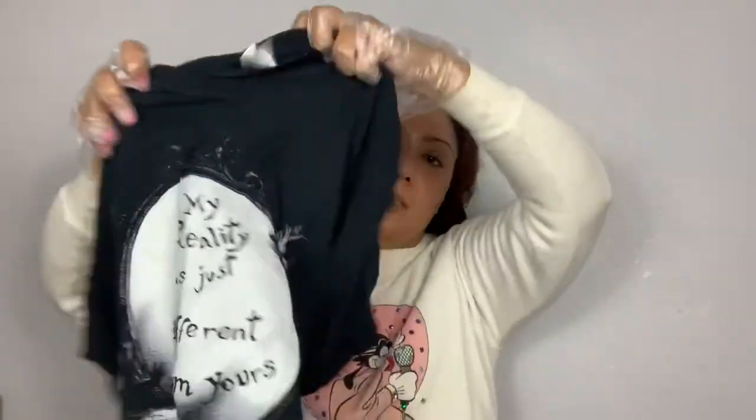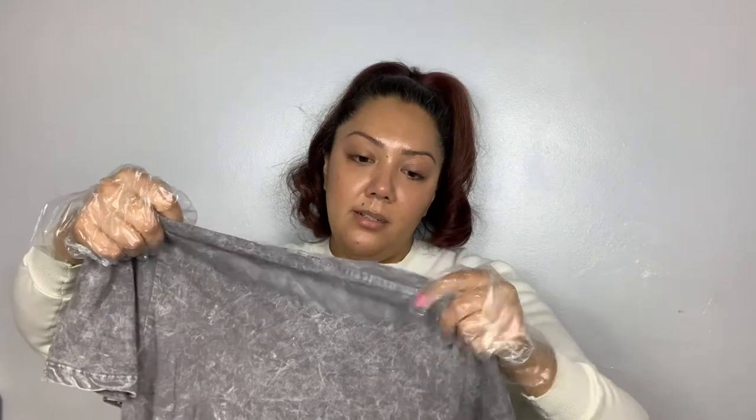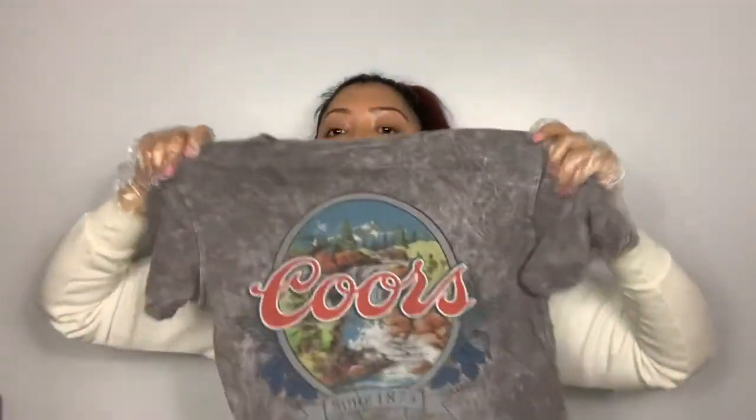"My reality is just different from yours" — that one's going in the color pile. Another t-shirt — Beyonce! This is a bootleg t-shirt. And then the last one is a Coors t-shirt. Boom.